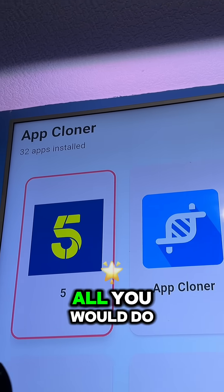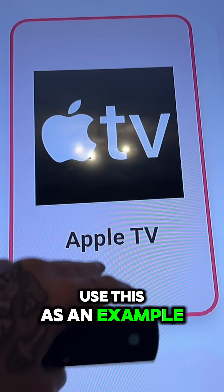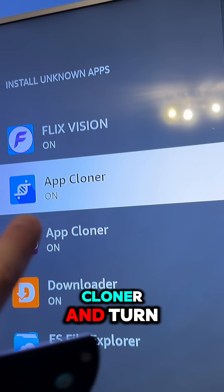On this app, all you would do is select the app that's not working or currently blocked. Say that's Cinema HD — it's now blocked. We would click on that, then choose Grant Permission, go to Install Unknown Apps, go down to App Cloner and turn that on.